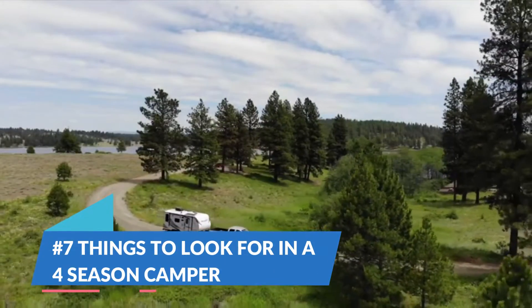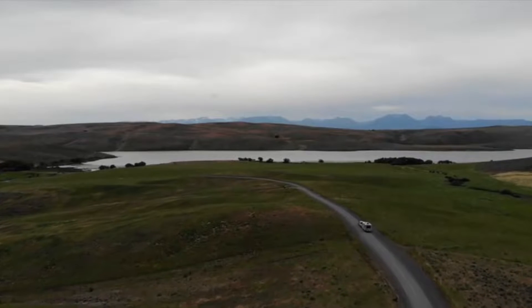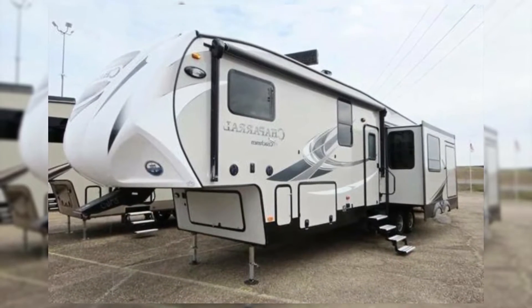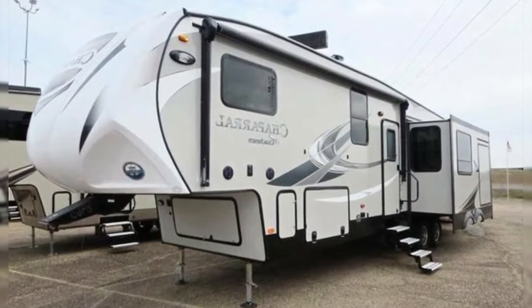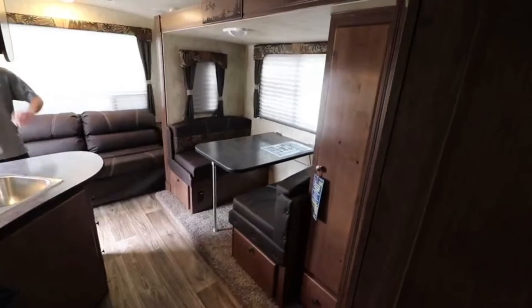Number 7: Things to look for in a four-season camper. There are tons of campers out there, and it's not easy to figure out which one is perfect. You also don't necessarily need to get one that is marketed as four seasons. As long as the camper has these three things I'm about to list, you should be good to go whether you're in hot weather or cold weather.